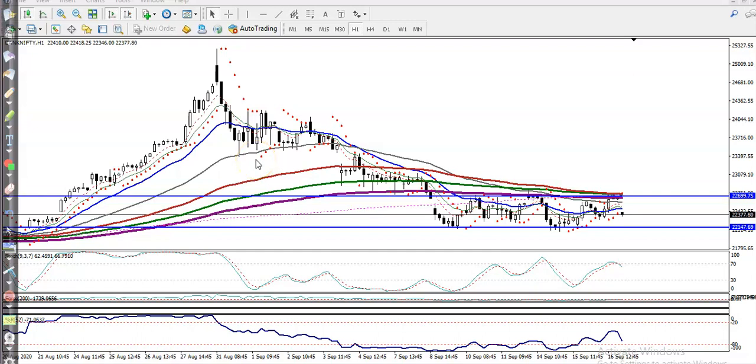This is Bank Nifty on an H1 chart. As discussed yesterday, Bank Nifty is still running in a range. This is the actual range — we are looking for buy above the supporting line and looking for short below the resistant line. Similarly, there was a resistant line here, price just hit this level, and today price opened with a gap down.